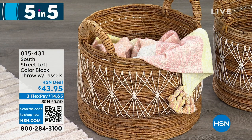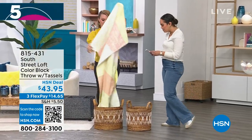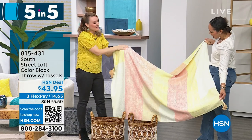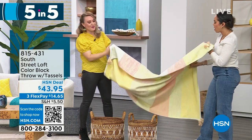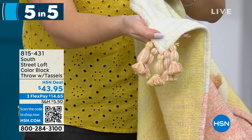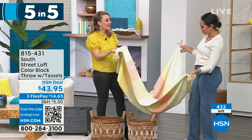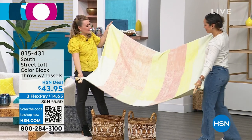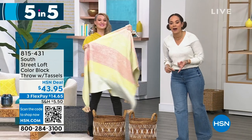And our last item in the five-in-five: a color block throw. We have the final 400 left. It's 60 by 50. This is 100% cotton, yarn-dyed, and it's a jacquard so you can see the print on both the front and the reverse — not printed but woven. The tassels are over in the corners, which gives it a totally different vibe from other throws. Take it to the beach, throw it in the car, use it at home — the list goes on. The colors are vibrant and remind me of a sunset, like macaron colors. Item number 815-431.